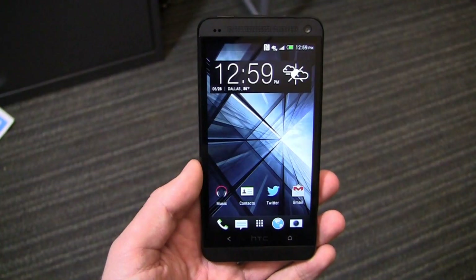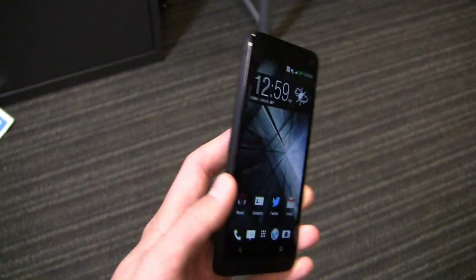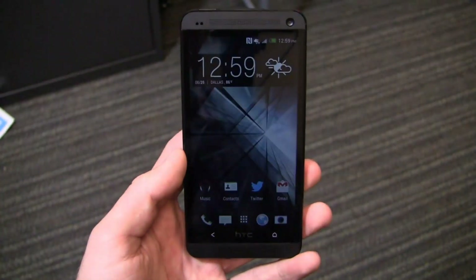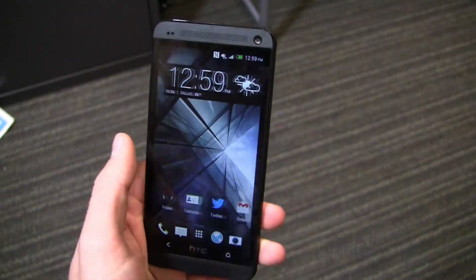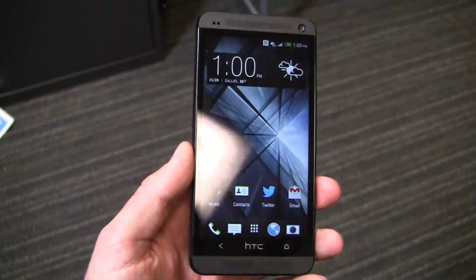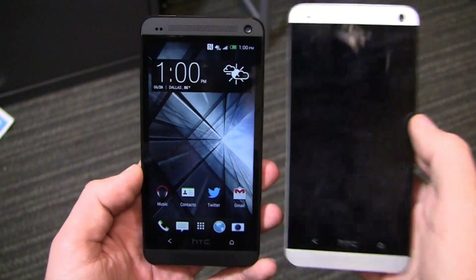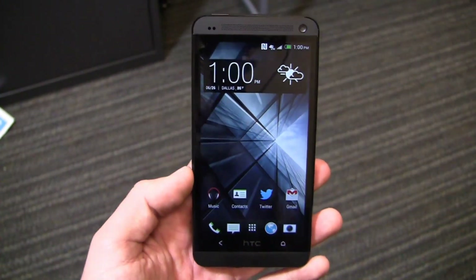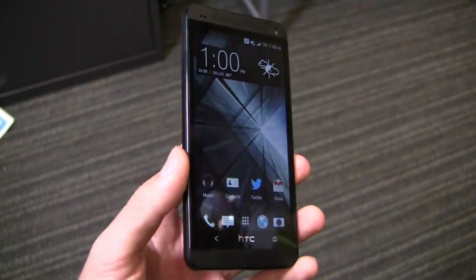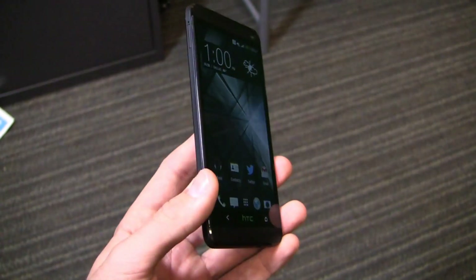To give you a quick recap: 4.7-inch 1080p HD display, 4 UltraPixel camera on this device, 1.7 GHz quad-core Snapdragon 600 CPU, and Android 4.1.2 with HTC Sense version 5. So specs-wise and software-wise, it's running the exact same stuff as the silver version. That said, the Google Play Edition — or Google Experience device — actually came out today, just a few minutes ago on the Google Play Store.